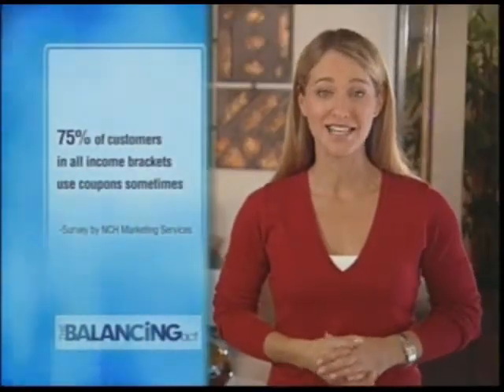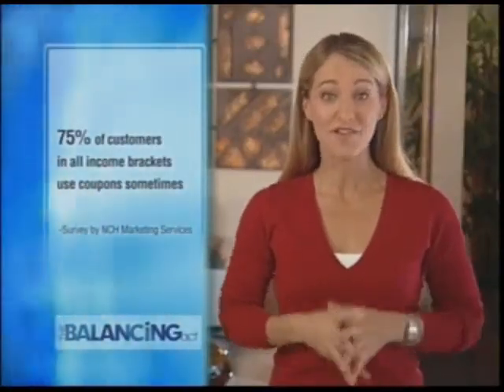According to a recent survey by NCH Marketing Services, 75% of customers in all income brackets use coupons sometimes. Today's shoppers, though, have put a new spin on cutting coupons and turned to clicking for coupons.